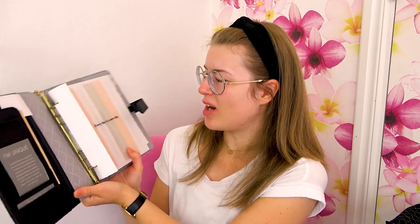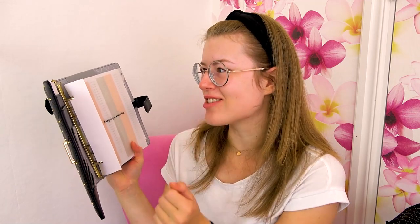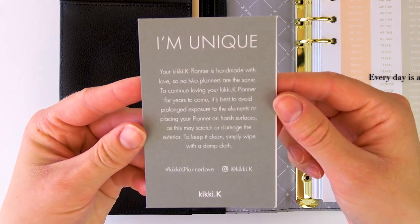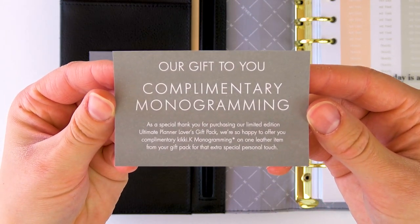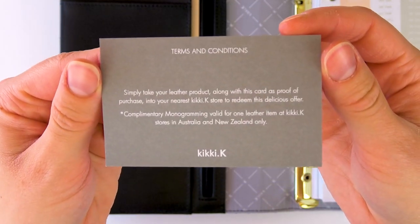Everything is beautiful with this planner. I love it. She is like a runway model. Marley for Chanel. This is like the Chanel of planners. I just love it so much. So we have the standard 'I'm Unique' planner saying that it's handmade. And something that's really cool too here is our gift to you — complimentary monogramming. So you can actually get free monogramming with this planner if you live near a Kiki K store.